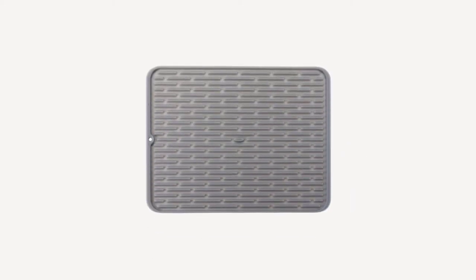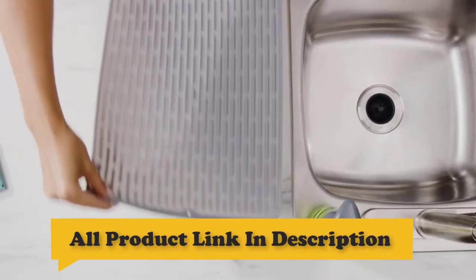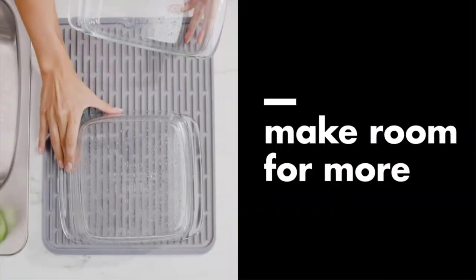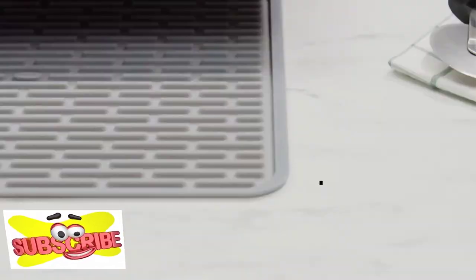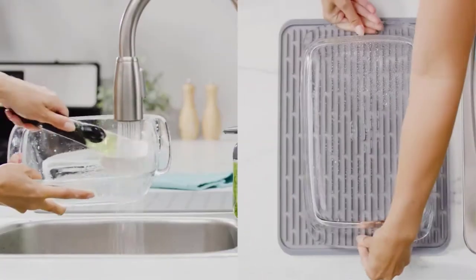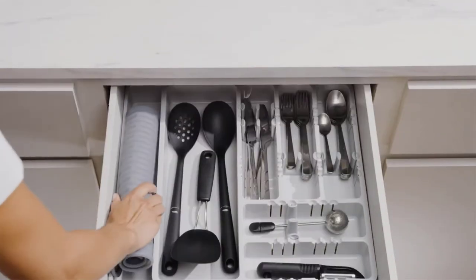Number 4: OXO Good Grips Large Silicone Drying Mat. Efficiently dry large and delicate items with the OXO Good Grips Large Silicone Drying Mat. The drying mat's unique ribbed design maximizes aeration and elevates items, keeping them clean and sanitary. Once items are dry, the easy-to-clean mat can be rolled up or hung for storage. The heat-resistant silicone material also allows the mat to double as a trivet.